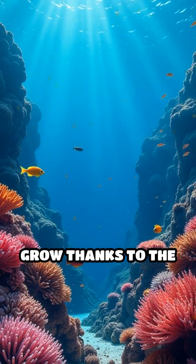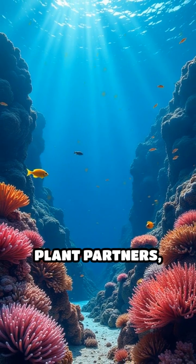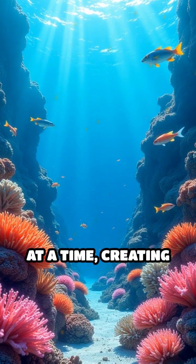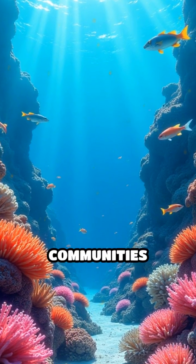So coral reefs grow thanks to the slow, steady work of countless tiny animals and their plant partners, all building and living together, one tiny skeleton at a time, creating some of the most vibrant and important underwater communities on Earth.